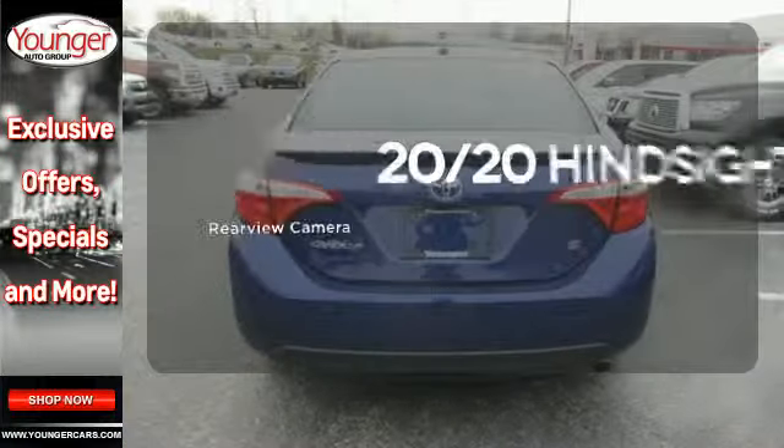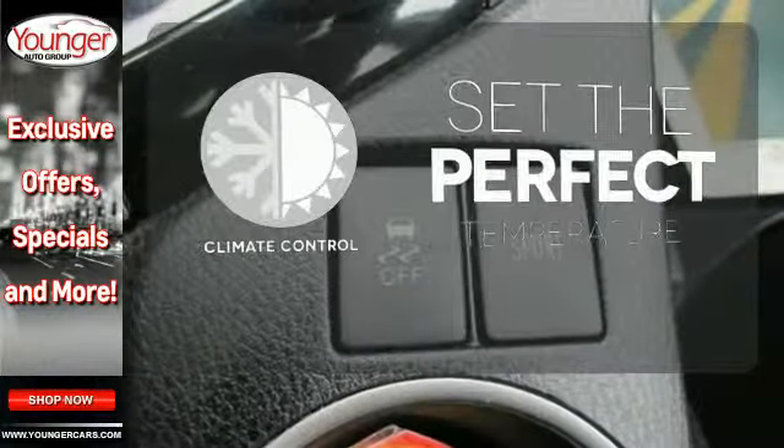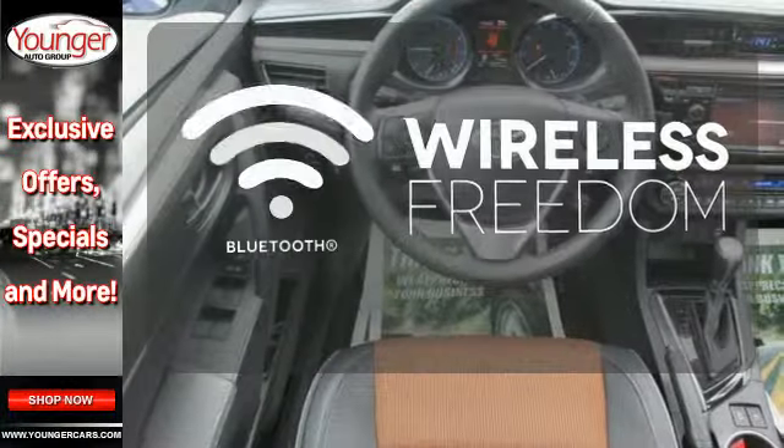See objects previously out of sight with the rear view camera. The climate control lets you set the temperature exactly where you want it. You don't have to put your life on hold when you have Bluetooth.